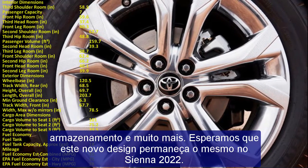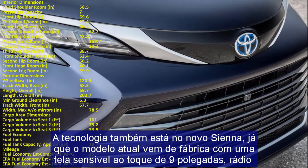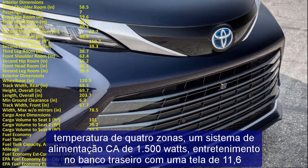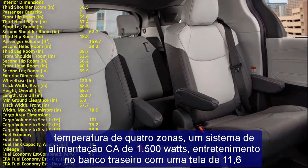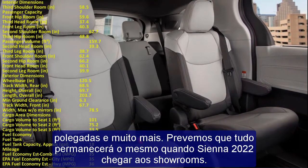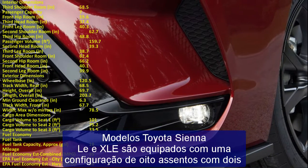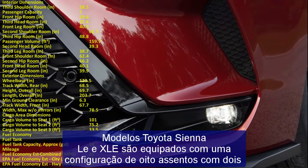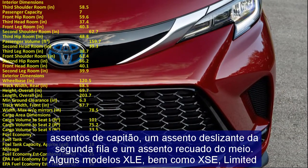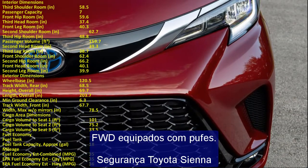In addition to the collision protection provided by the TNGA-K platform, the Sienna comes standard with Toyota Safety Sense 2.0, a comprehensive active safety system. This includes a pre-collision system with pedestrian and low-light detection, full-speed dynamic radar cruise control, lane departure alert with steering assist, automatic high beam, road sign assist, and a pedestrian pre-collision system designed to provide automatic braking in emergencies. Blind spot monitor and rear cross-traffic alert are also standard on all Sienna models.